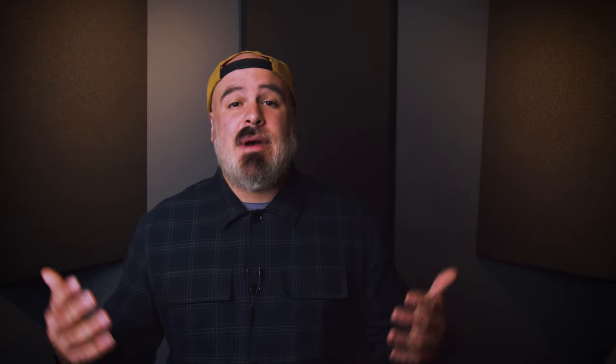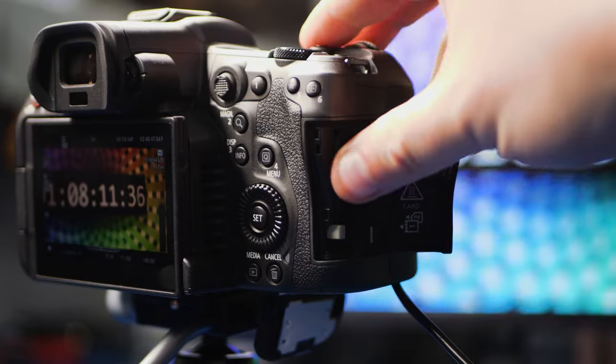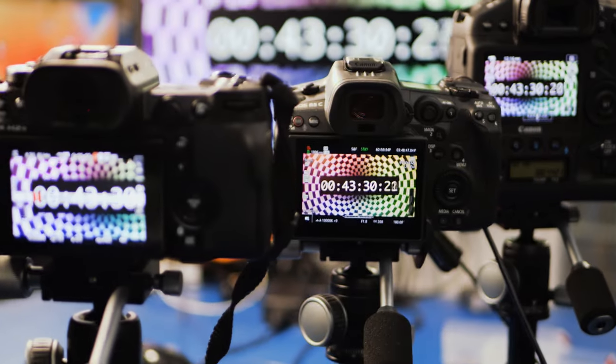Brand recognition — maybe I should have put this one first. Having peace of mind that all the things we talked about are taken care of, QC'd and tested by engineers who have been pioneers in the flash space for over a decade, that lets me sleep easy at night. There's enough stress when you're capturing once-in-a-lifetime moments, so limiting those stressors whenever possible is a good thing.